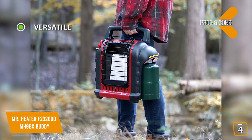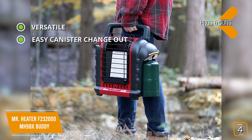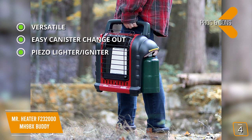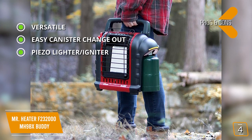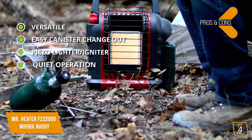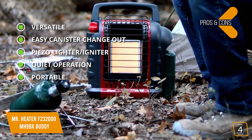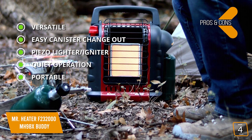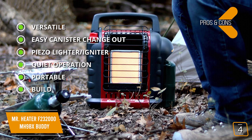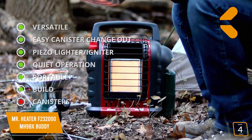The pros are versatile — approved for both indoor and outdoor use. Easy canister change out — propane canisters twist on and off easily. Included piezo lighter and igniter — ignition is accomplished using an integrated push-button operated lighter. Quiet operation — with no moving parts, this heater runs silent. Portable — extremely portable, especially with the built-in carry handle. Rugged build makes it perfect for camping. And for the cons: canisters can be a hassle to keep extra ones around.